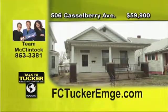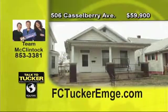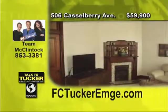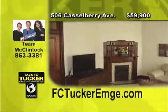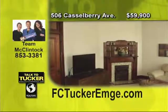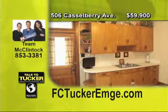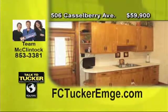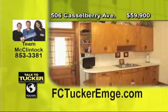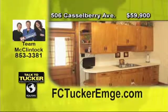This updated and spacious two-bedroom home is located on the west side of Evansville across from Castleberry Park. Enjoy the large rooms with high ceilings, original woodwork and hardwood floors, and many other features such as a living room with a decorative fireplace, a formal dining room, an updated eat-in kitchen with appliances, an updated Jack and Jill bath, a large covered front porch, a fenced-in backyard, and a detached two-car garage. A home warranty is included. Talk to T. McClintock at 853-3381.